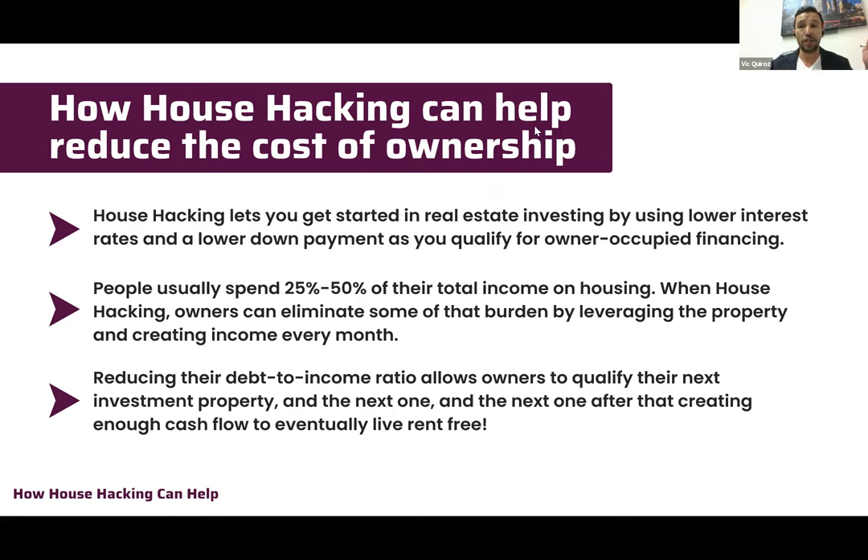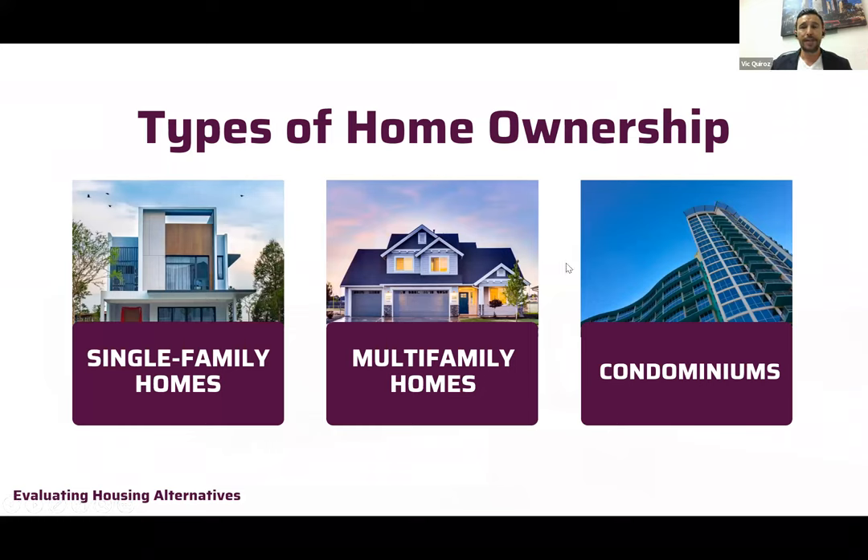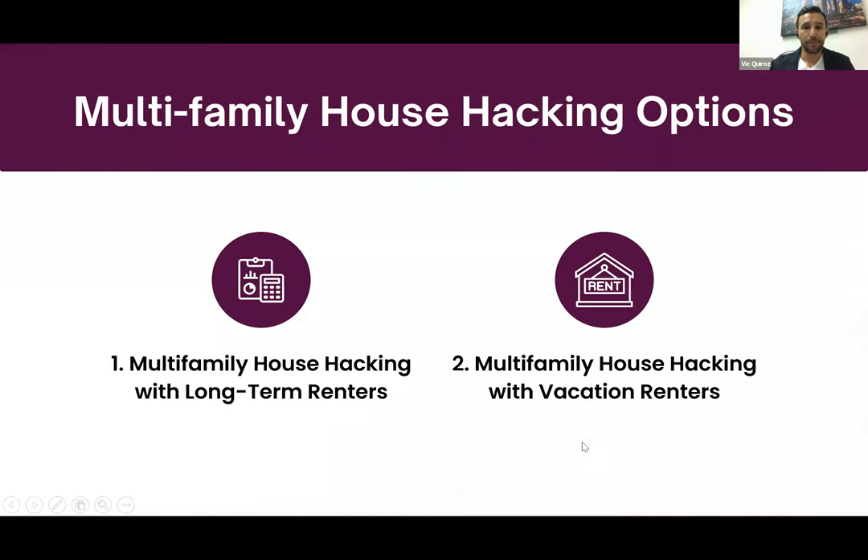If you house hack correctly, you could become a landlord who lives completely rent free — that's the goal for a lot of real estate investors, and it all starts with house hacking. Now let's talk about the different types of home ownership: single family residences, multi-family homes, and condominiums — those are the types of properties you can leverage when house hacking.